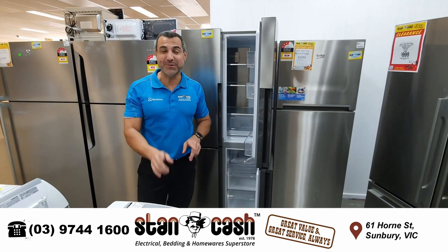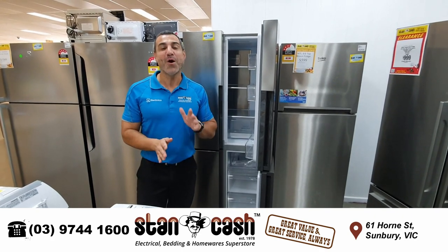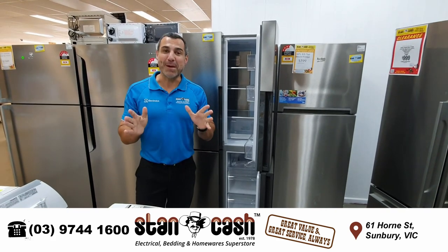That is a fantastic deal. There's only one, so be quick. Come on down to 61 Horn Street, Sunbury, to get some fantastic deals here at the store.